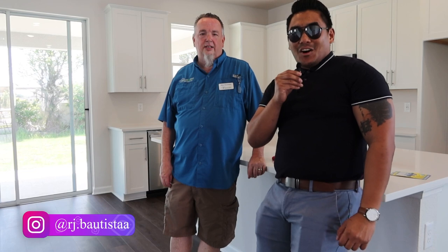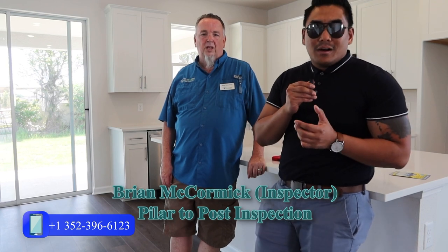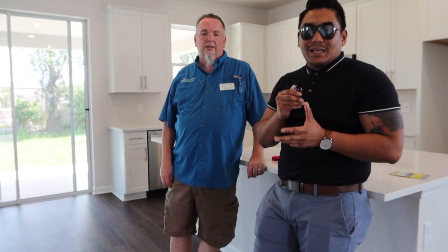What is going on, family? This is RJ Bautista, your favorite incredible realtor here in Central Florida. Today in this video, I will talk about one of my preferred inspectors, Brian from Pillar to Post. Currently, we just did an inspection here for my client on a new construction. Brian will give us some insight that we need to know before buying or selling a property, so you will understand how important the inspection is.